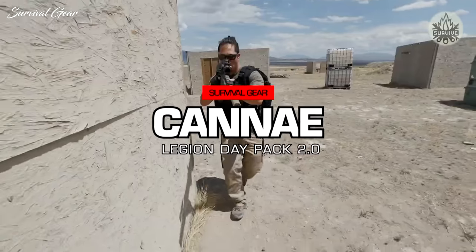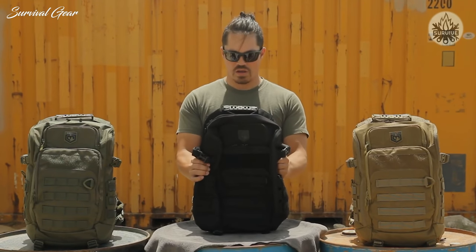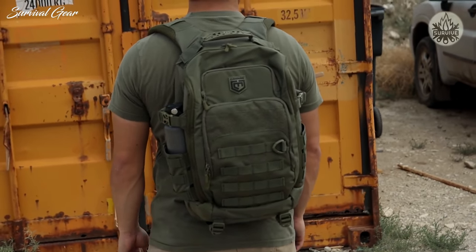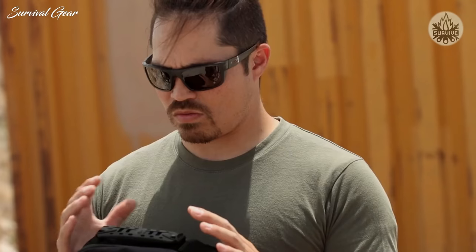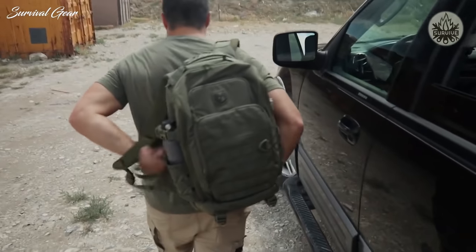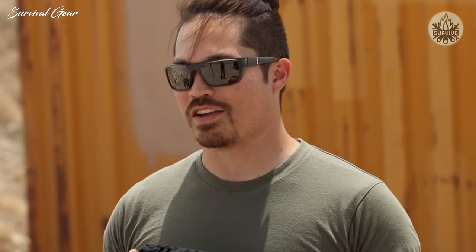I'm Rufio here with Kanai to talk about their new pack, the Legion 2.0 — 21 liters of compact goodness. Initially this bag was created to be an everyday carry, and based on your use case it's meant to be versatile and modular, so it fits how you want to use it. It's just professional-looking enough — it doesn't have MOLLE all over the place, so you don't look like some tactical wannabe everywhere you go.